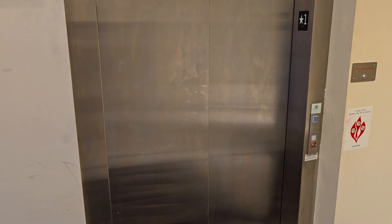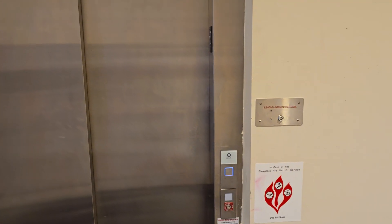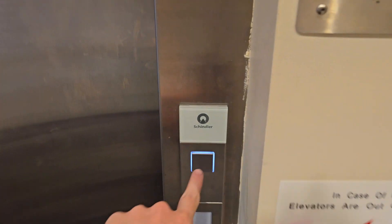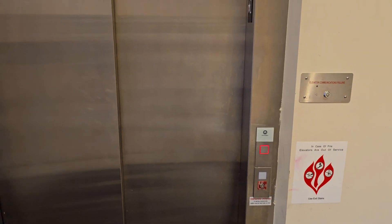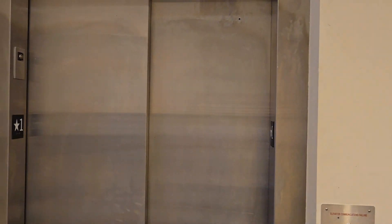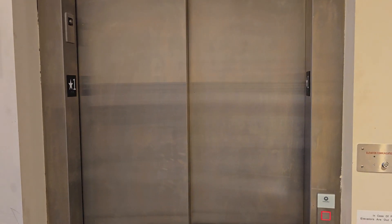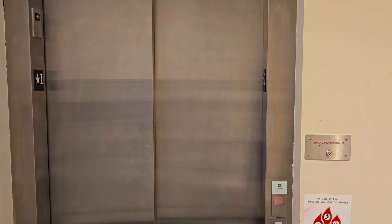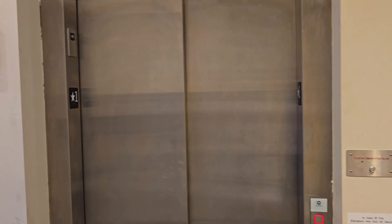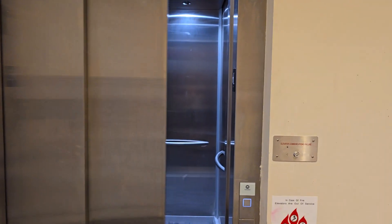This is a demonstration of independent service on a Schindler 3300 machine room less traction elevator. This elevator, because it's a Schindler, is different with independent service in a few ways. And in case you're wondering, yes, I am authorized to use my keys in this building.